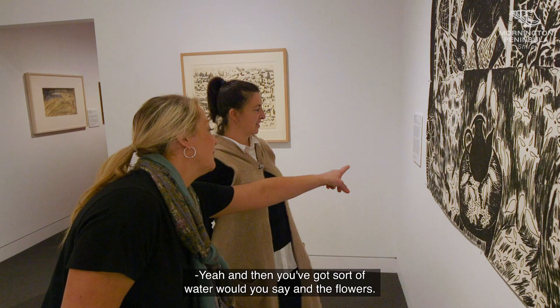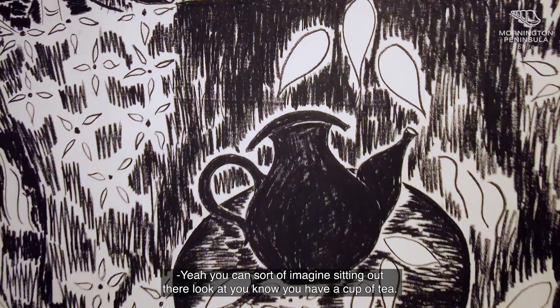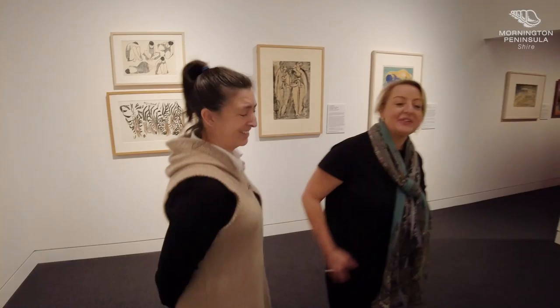It's all about her backyard, so the bamboo's pretty clear. You've got sort of water and the flowers. I love all the patterns — it almost looks very textual. You can sort of imagine sitting out there, you know, having a cup of tea. And she's done it all with charcoal, which is pretty amazing. I'd be very concerned if she smudged it all. I love this.